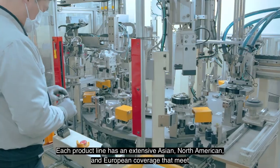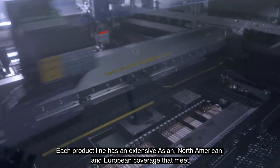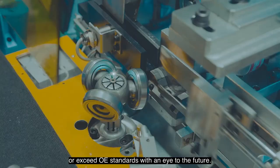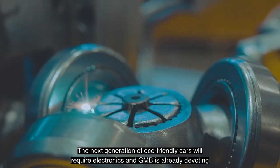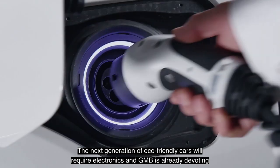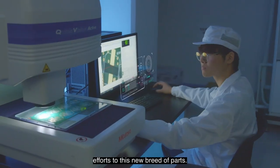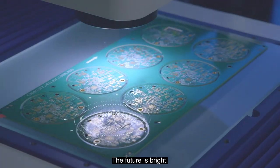Each product line has an extensive Asian, North American, and European coverage that meets or exceeds OE standards, with an eye to the future. The next generation of eco-friendly cars will require electronics, and GMB is already devoting efforts to this new breed of parts. The future is bright.